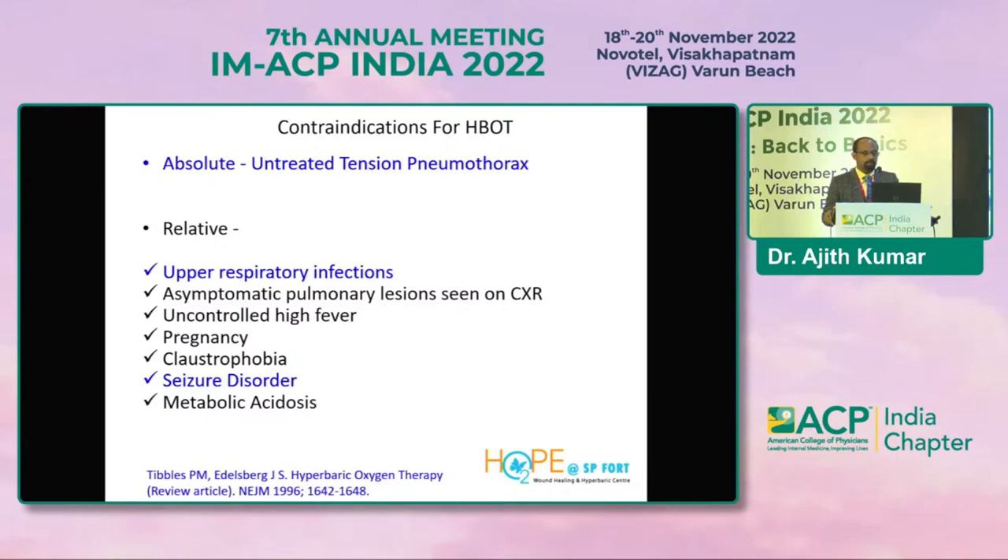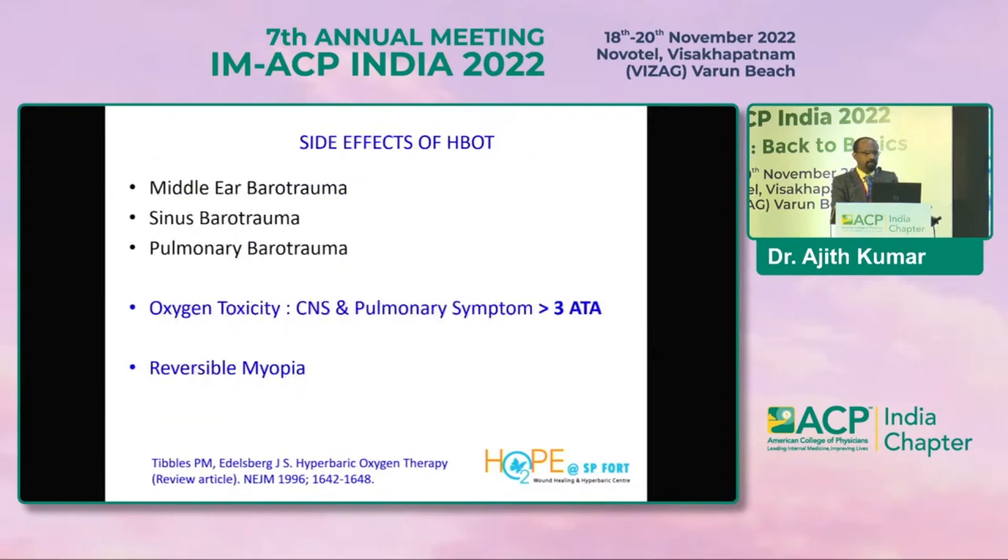Contraindications: do not submit any patient with a history of pneumothorax or bullae. Other contraindications include upper respiratory infection — which can cause barotrauma or ear pain — high fever, and claustrophobia, though modern chambers are designed to almost completely eliminate the claustrophobia factor. Side effects include middle ear trauma, sinus barotrauma, and reversible myopia — this last is very rare if pressure is restricted to about 2.5 ATA; the risk only occurs above 3 ATA.